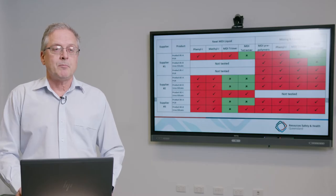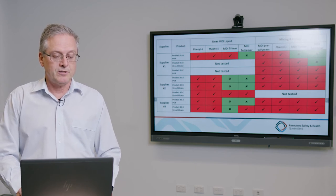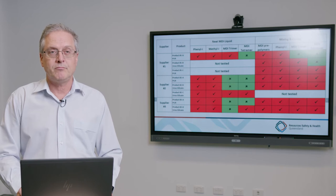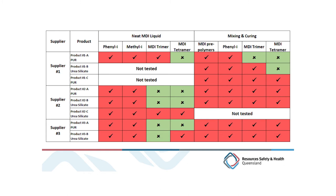The concentrations of contaminants from the spill test were notably low, tested at about a foot distance downwind from the liquid surface. The results suggest that current exposure exclusion zones are possibly too great and could be reduced. A summary shows that across all eight formulations from the three suppliers, phenyl isocyanate and methyl isocyanate were detected across all substances tested — whether neat MDI liquids or mixing and curing — across all polyurethane and urea silicate formulations.